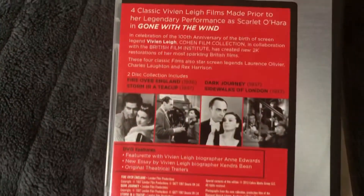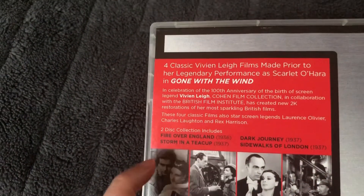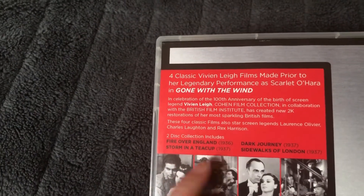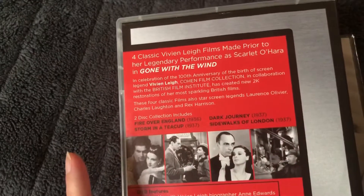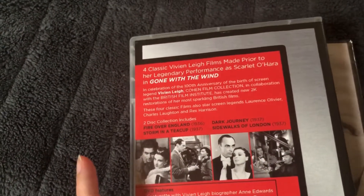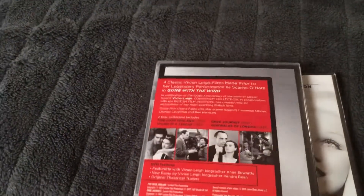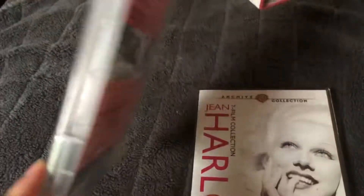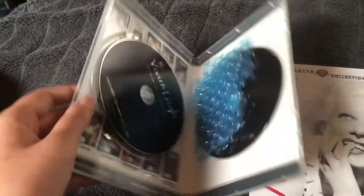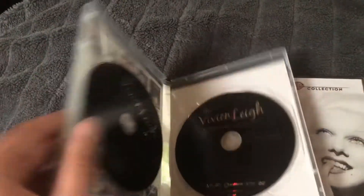It comes with Fire Over England from 1936, Storm in a Teacup from 1937 which stars Rex Harrison, Dark Journey from 1937, and Sidewalks of London from 1937. Some of these movies also star her then-husband Laurence Olivier in a couple of the films, so that's really cool. You get two movies on each disc.